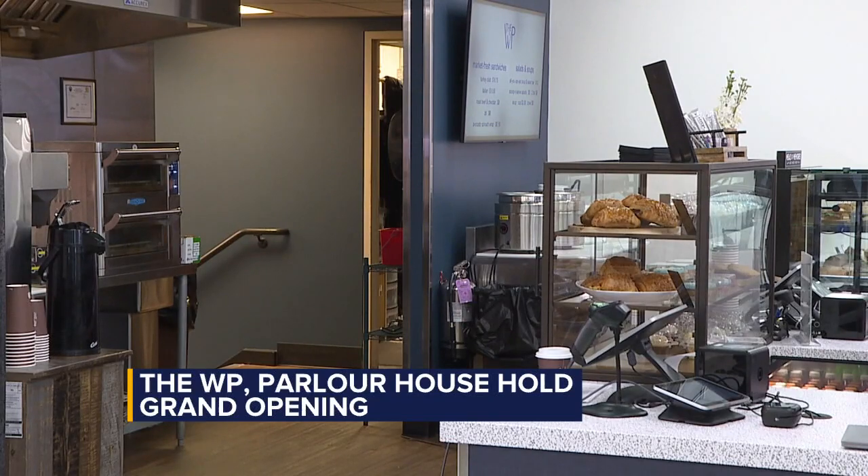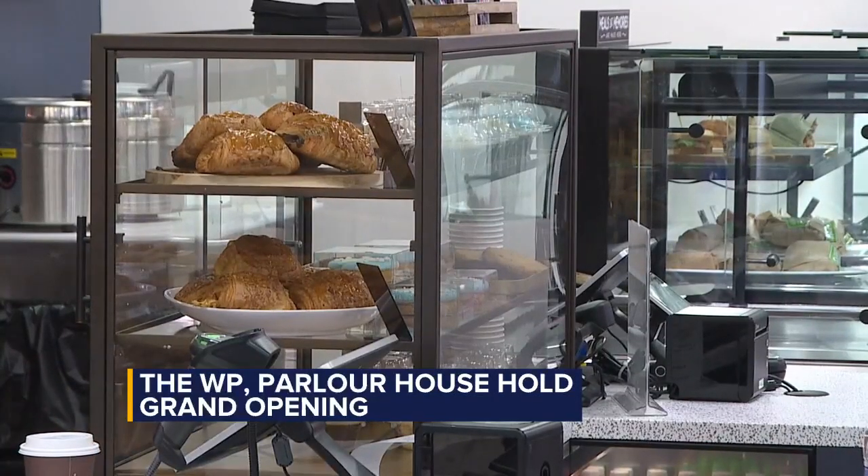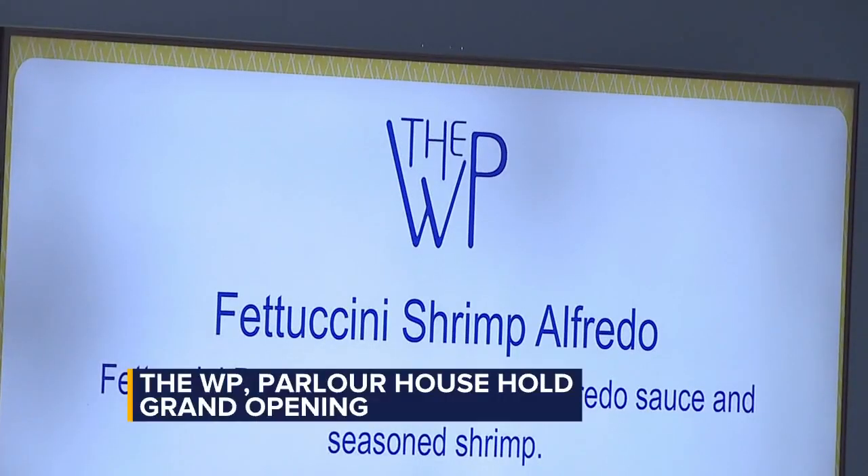To celebrate, families who visit Parlor House on Saturday will be receiving one free scoop of ice cream.